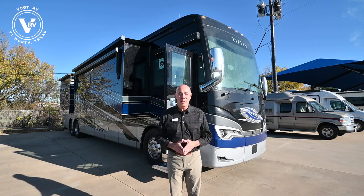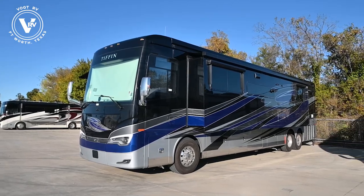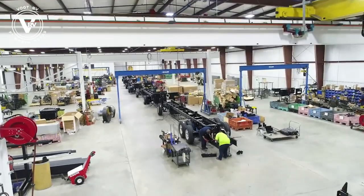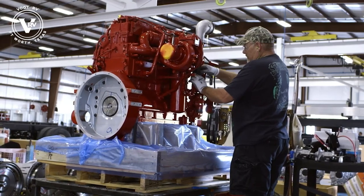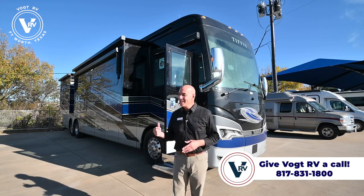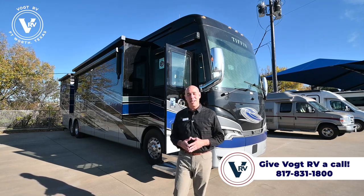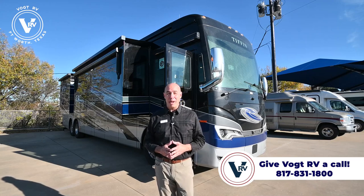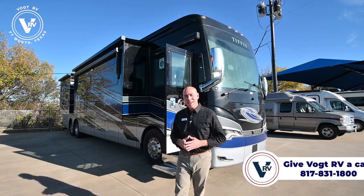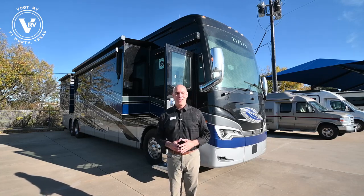Before I get started, I'll tell you real quickly - it's sitting on a Power Glide chassis that Tiffin manufactures themselves. It's powered by a 605 horsepower Cummins engine. You're not going to be lacking power, so you can take this thing through the Rocky Mountain West and never feel like you need more power to get up those mountains. It's a great coach. Let's get started.